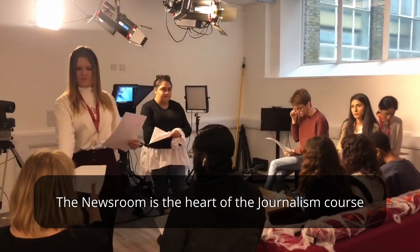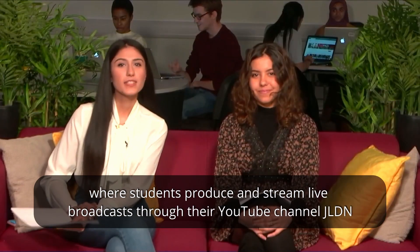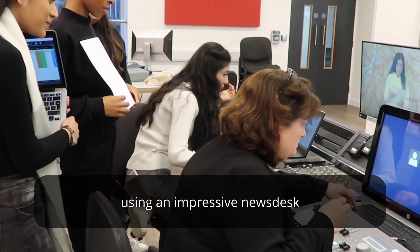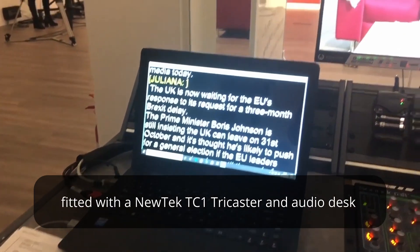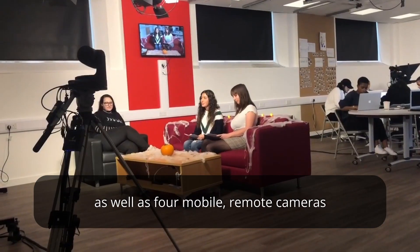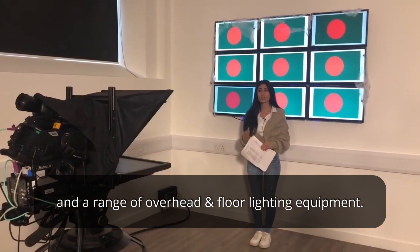The newsroom is the heart of the journalism course, where students produce and stream live broadcasts through their YouTube channel JLDM, using an impressive news desk fitted with a NewTek TC1 TriCaster and audio desk, as well as four mobile remote cameras and a range of overhead and floor lighting equipment.